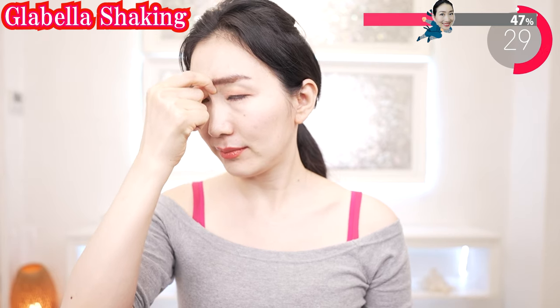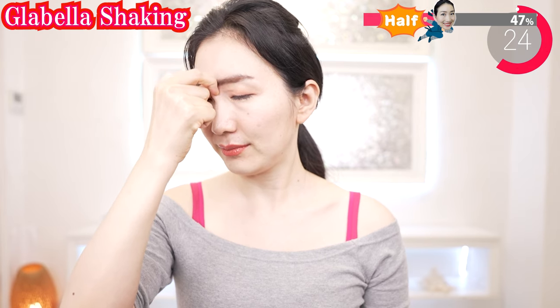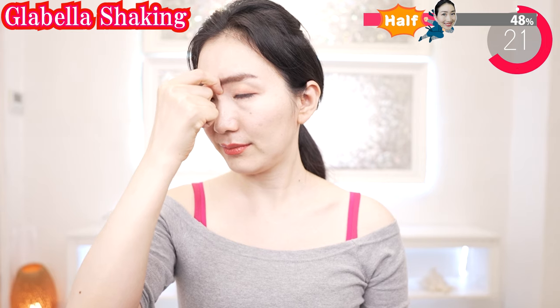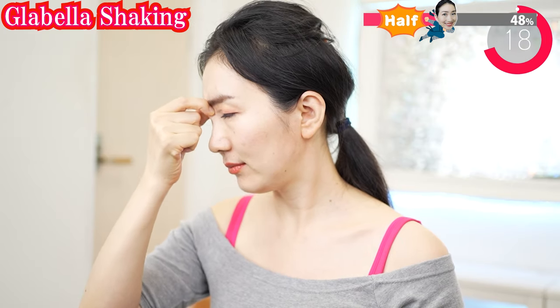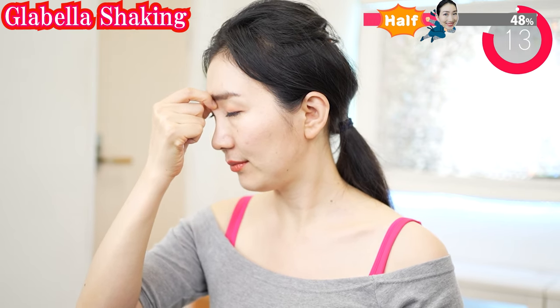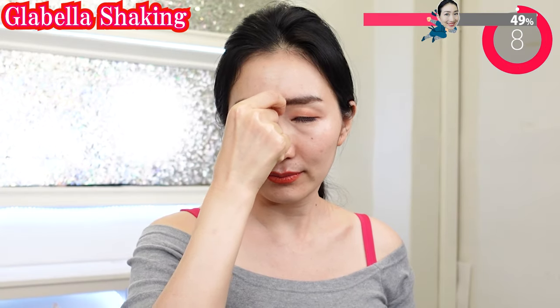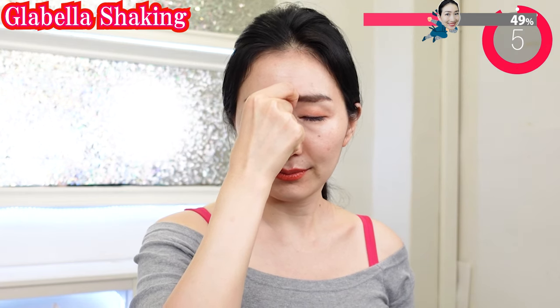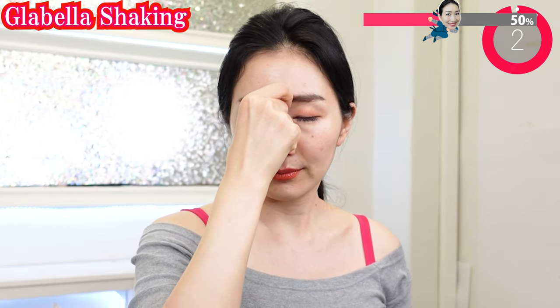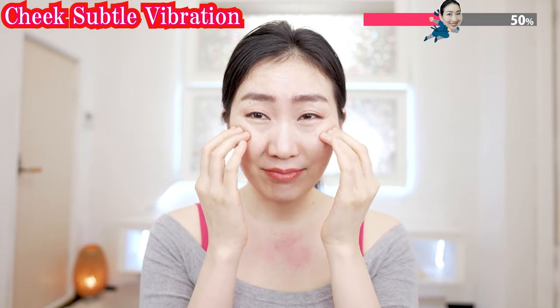Pinch this part and pull and gently shake. Fingers like this and shake here.